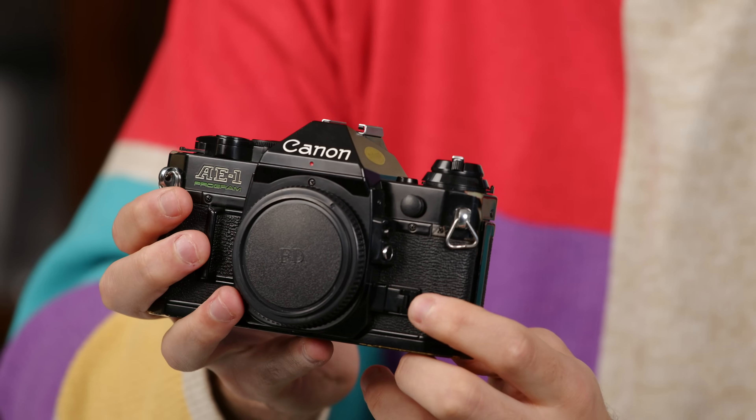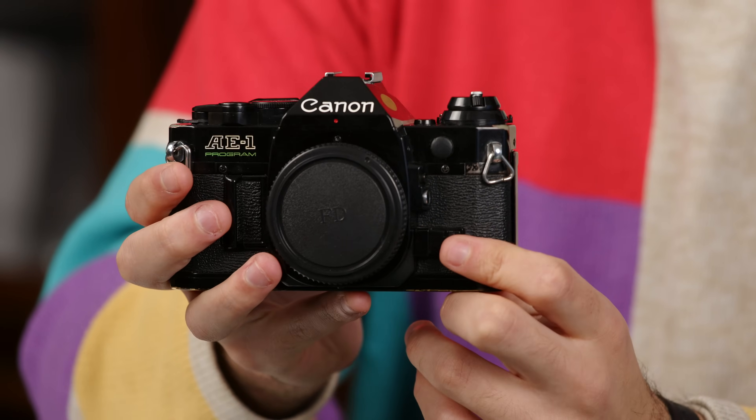The AE-1 is always on the top of the list — we've done a few over the years. Everybody loves the ease of it, the look of it. They come in black and silver. You can still buy them pretty affordably if you find them at thrift stores. They usually overexpose around one stop by default, which is actually good if you're shooting color negative — makes your scans look a little nicer, not crunched blacks. So the AE-1 is number one on the list.